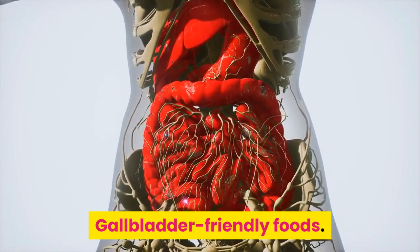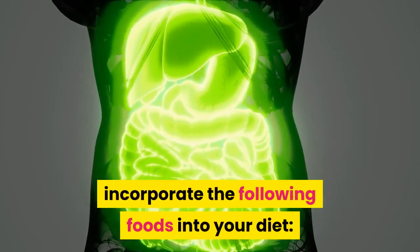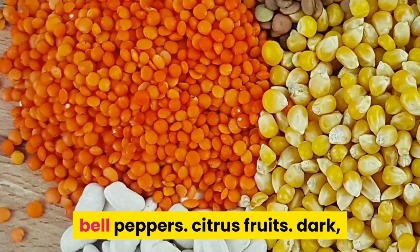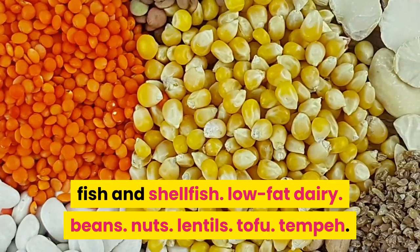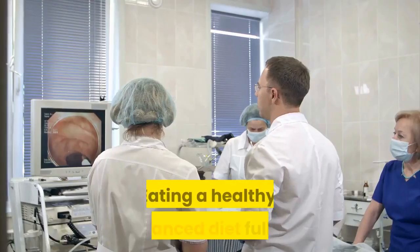Gallbladder-friendly foods: for a healthy gallbladder, incorporate the following foods into your diet — bell peppers, citrus fruits, dark leafy greens, tomatoes, milk, sardines, fish and shellfish, low-fat dairy, beans, nuts, lentils, tofu, and tempeh.